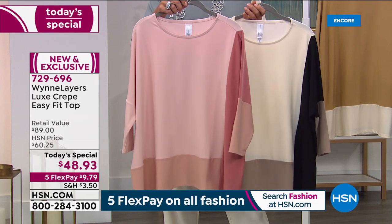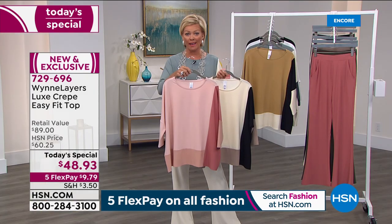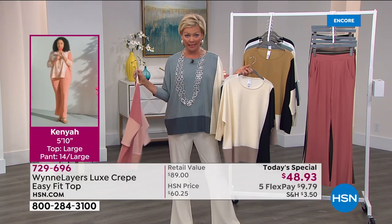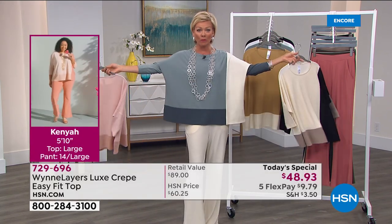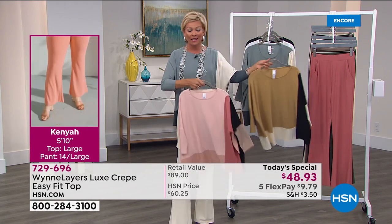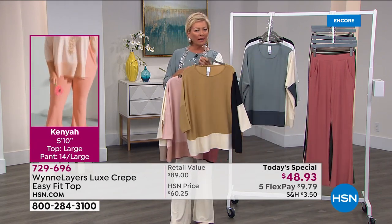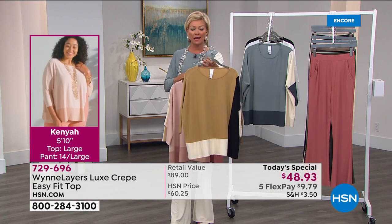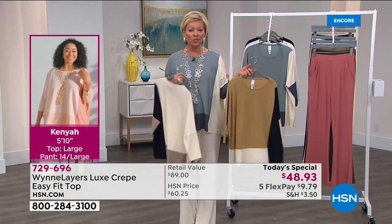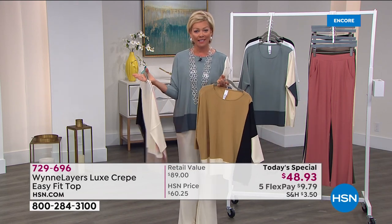We're at almost a thousand sold. The two most popular colors are also the two most limited today — the sea mist I'm wearing and the prairie sand Marla is wearing. If either of those is what you're considering tonight, jump on it. By the way, I'm wearing a small, which is my typical size. This runs from extra small through 4X.